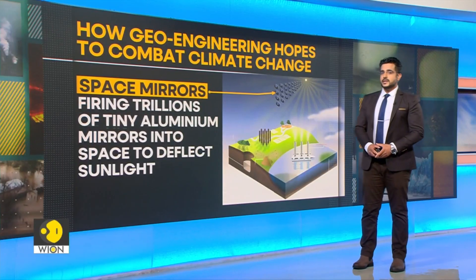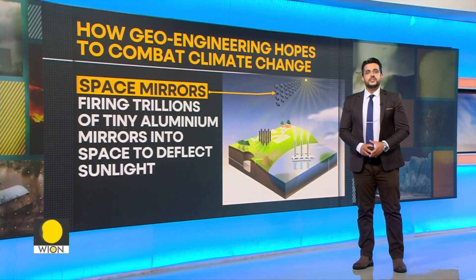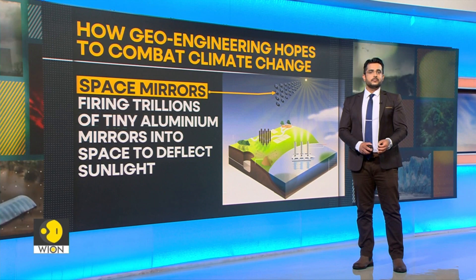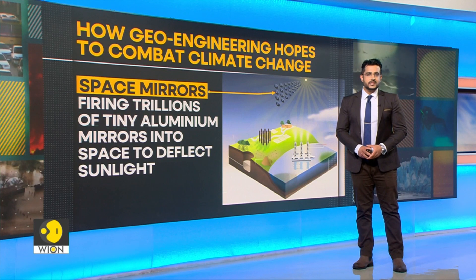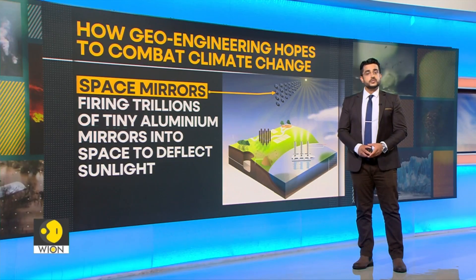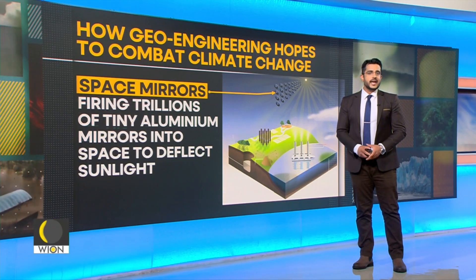Now let's start with space mirrors. Space mirrors involve firing trillions of tiny aluminium mirrors into space to deflect sunlight. These help control the maximum radiation emitted from the sun, reducing the effect of greenhouse gas emissions.